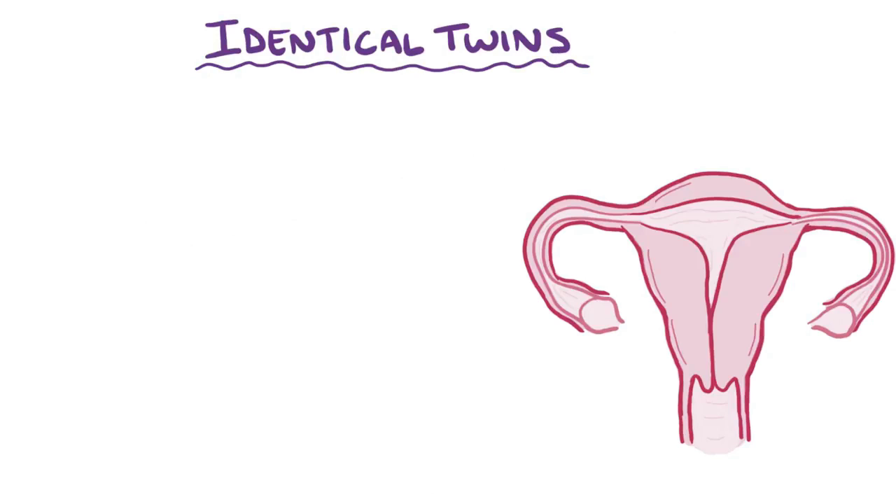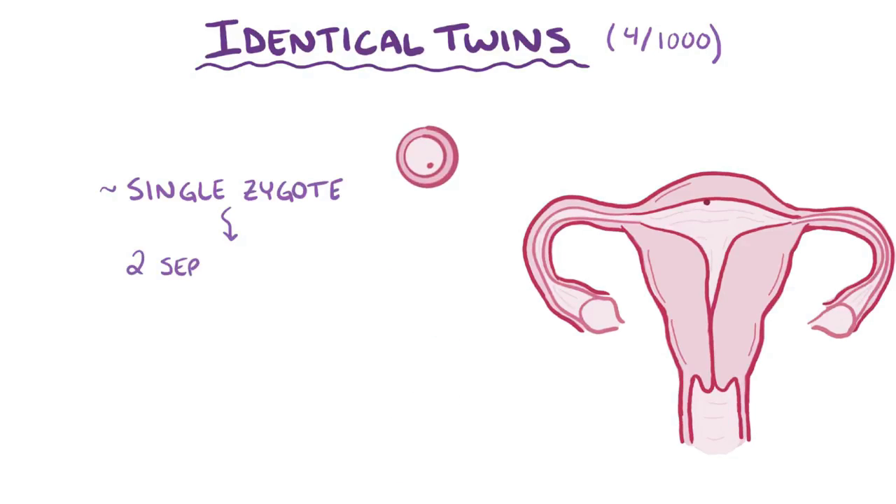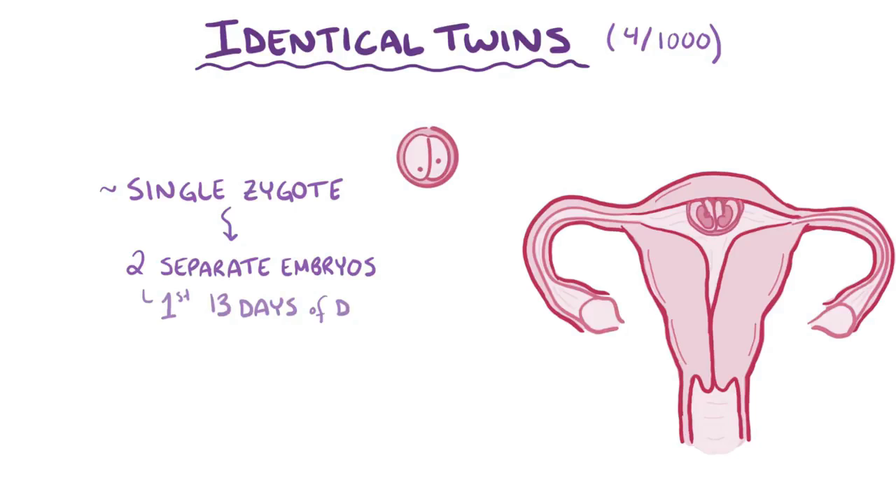Identical twins are even less common than fraternal twins, happening at a rate of about 4 per 1,000 births worldwide. Identical twins come from a single zygote splitting to form two separate embryos with identical genetic material. The split can happen at any time during the first 13 days of development, and how and when the division happens affects how the identical twins share space and resources in the uterus.